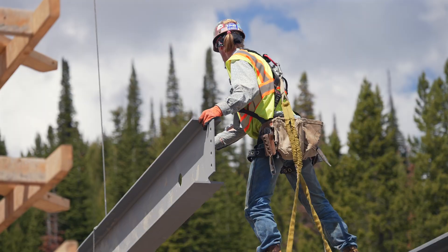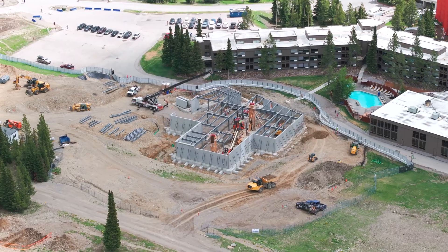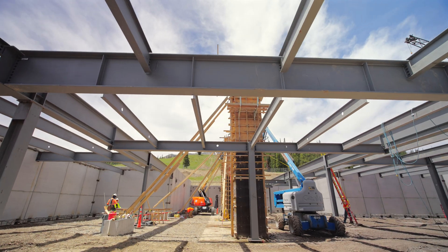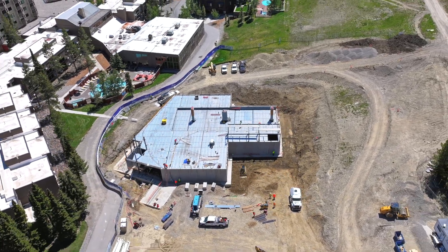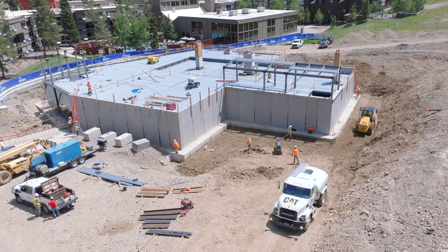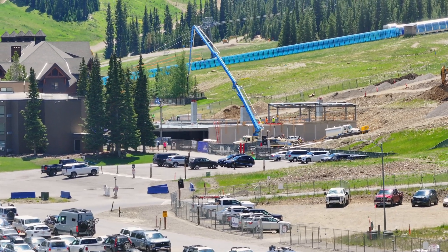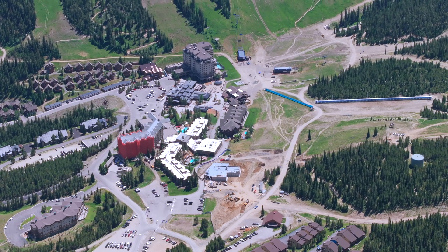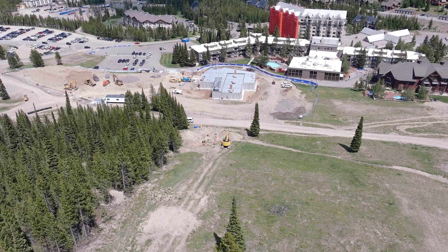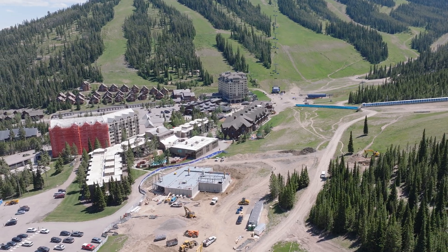Our next big step is getting the terminal erected, so we'll start to see the actual terminal that will spin the gondolas. This will greatly improve the skier experience here at the resort. It's a lot closer to all of our main parking, it'll really amplify this corridor and reduce pressure off of the plaza, spreading out skier traffic and hopefully reducing lift lines during busy days.